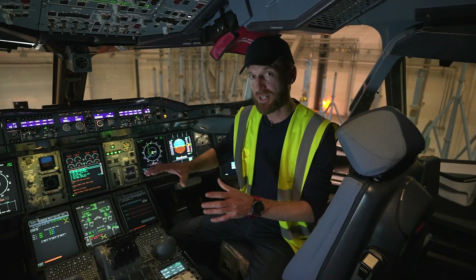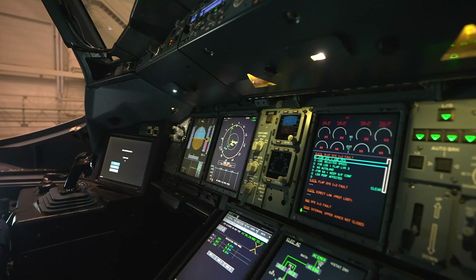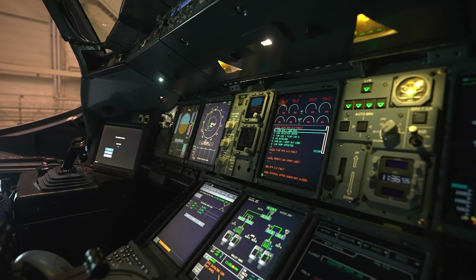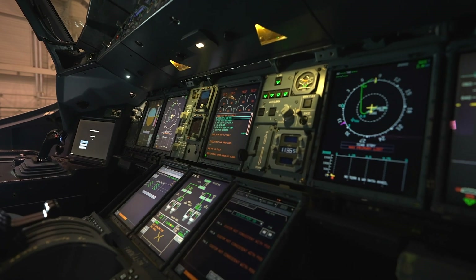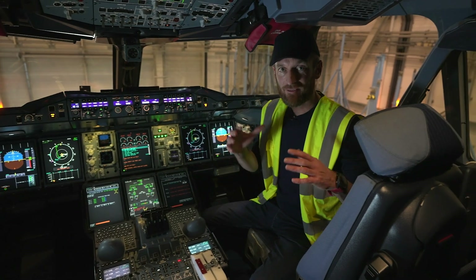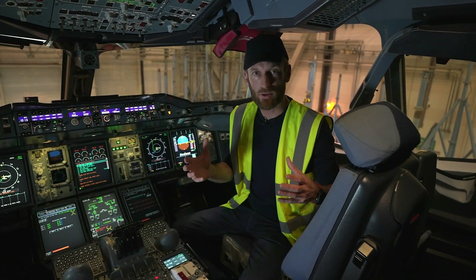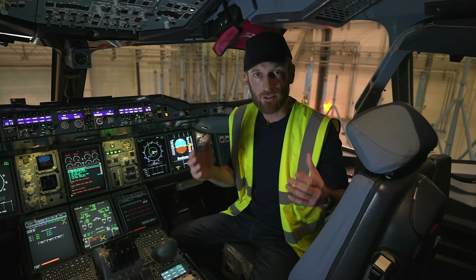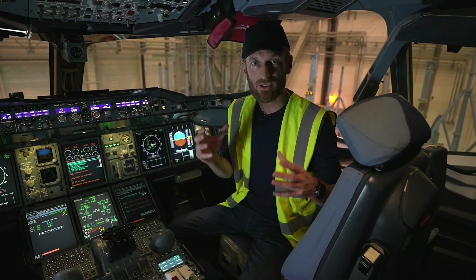On top of that there will be a display which will allow the pilots to monitor the different key parameters of the system during ground and flight operations. This flight test campaign is going to require a lot of teamwork between pilots, flight test engineers, and ground stations.